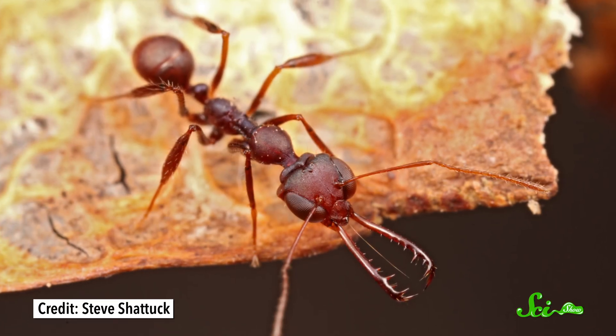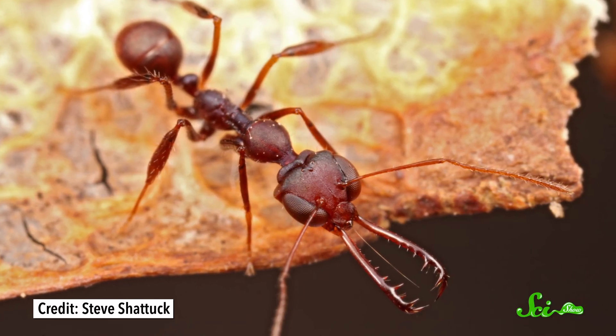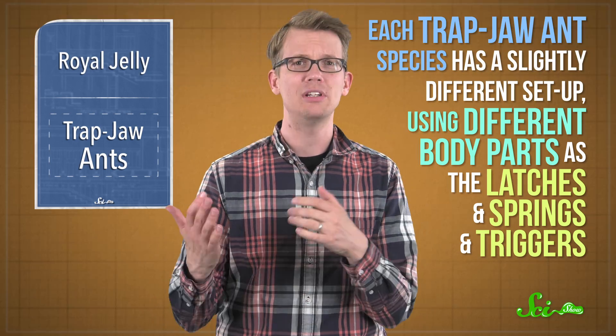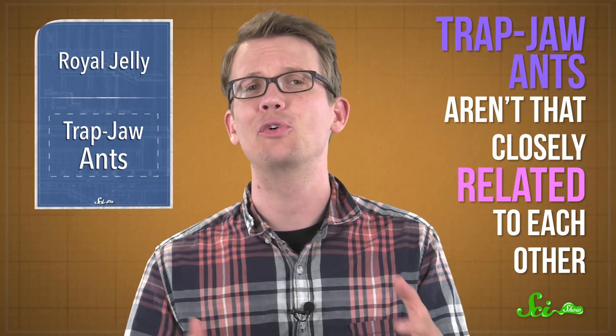The work, published in the Journal of Experimental Biology, focused on a group known as trap-jaw ants. These ants all have jaws that operate like spring-loaded catapults to catch food, pinning victims between their mandibles in a kind of sideways alligator snap. But each one has a slightly different setup, using different body parts as the latches and springs and triggers. In fact, trap-jaw ants aren't even really that closely related to each other — they're a motley crew, independently evolving similar mouthparts at least four times over the eons.